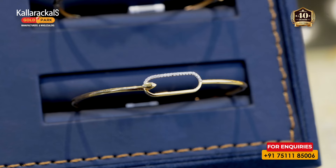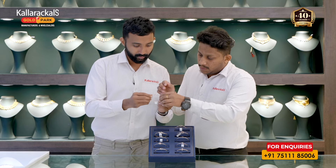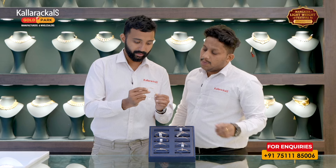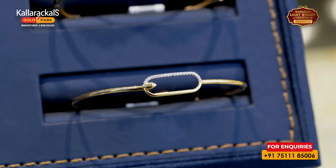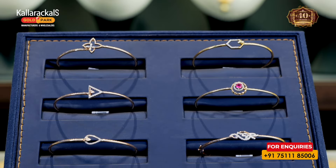This is a twisting bangles. We have all the sizes. This is adjustable — size adjustable.